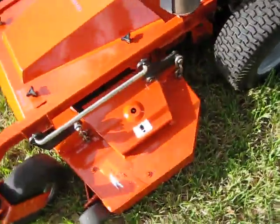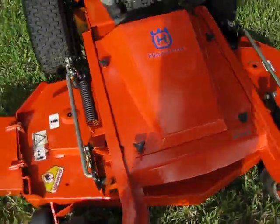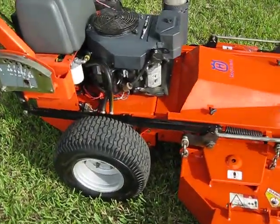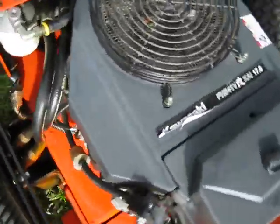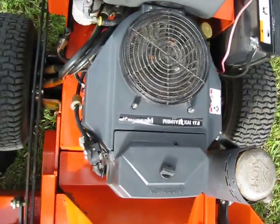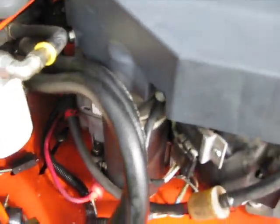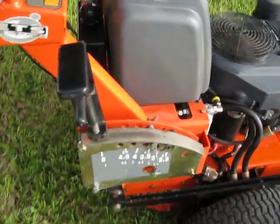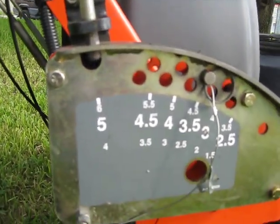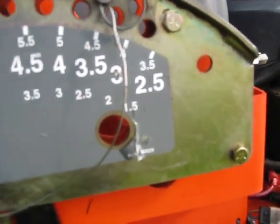Here's a shot of the deck — nice and clean. It's got adjustable deck height. Right now it's set to 5 inches so you can drive it. You can go as low as I would guess an inch and a half.